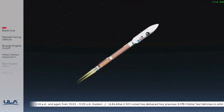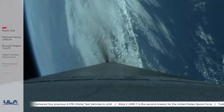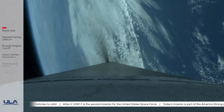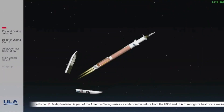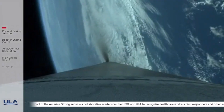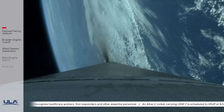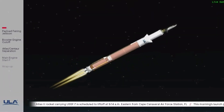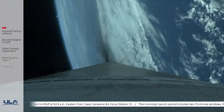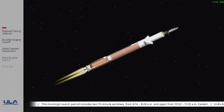Approximately one minute to VECO. Standing by for payload fairing jettison. Indication of payload fairing jettison. And Centaur forward load reactor has also jettisoned successfully. Atlas is now throttling up to a 4.6 G acceleration limit. Centaur has begun the boost phase chill-down sequence. Atlas is now at 4.6 Gs and maintaining that acceleration limit. EU has gone to closed-loop control. Boost phase chill-down is complete.